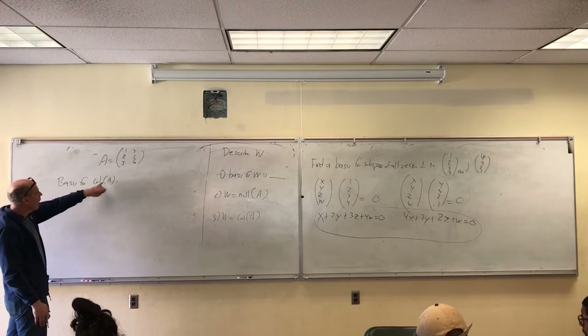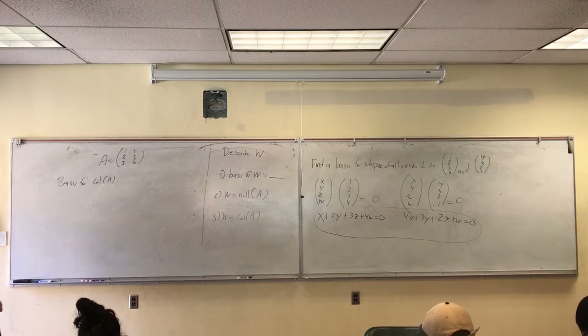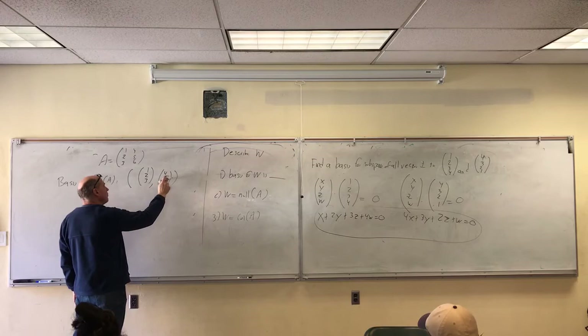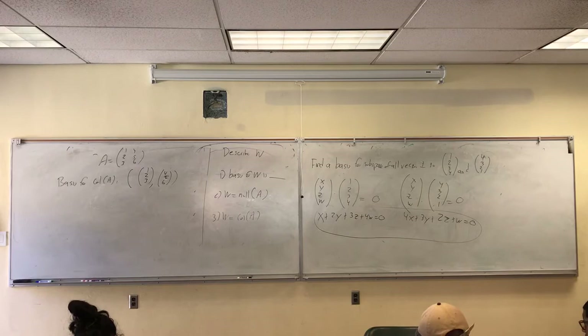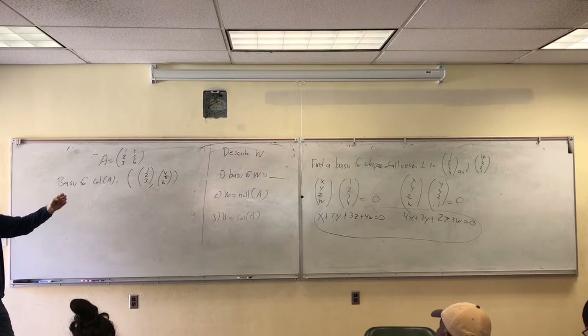We'll start off easy. Remember, the column space of a matrix is all the vectors we can get by making all linear combinations of its columns. If my matrix has columns (1,2,3), (4,5,6), then the column space of A is just the span of this list. What makes that list a basis? They're linearly independent — there are no redundant vectors.